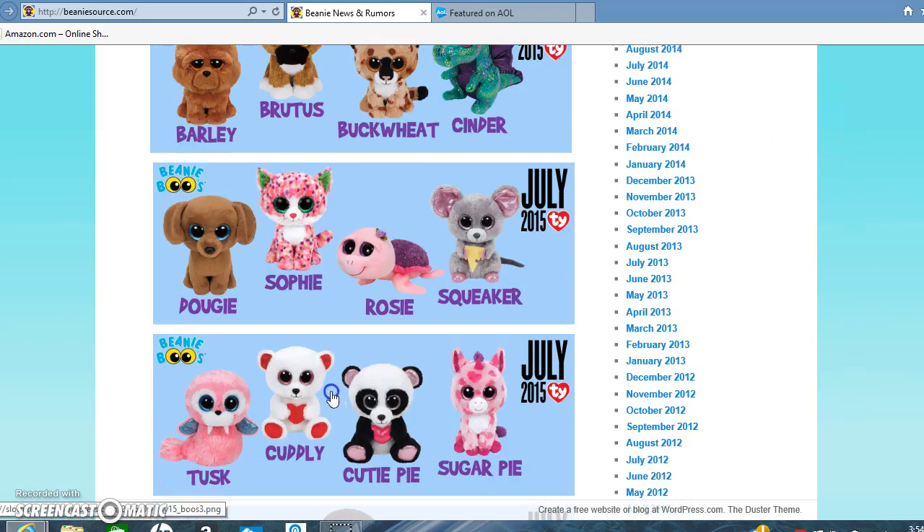And Squeaker, we already knew about. Here's another batch: Tusk, which was already roaming around eBay, and she's one of my favorites. Kedley looks kind of like Sweetly, and I really like her. Cutie Pie — I really like the different kind of heart, because all of them look like this on other Beanie Boos. And Sugar Pie — I really like her name. I also really like Beanie Boo unicorns.